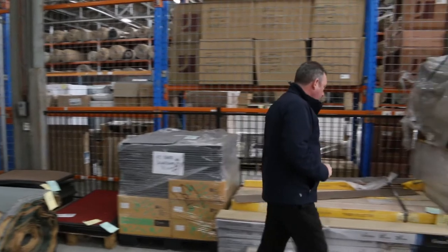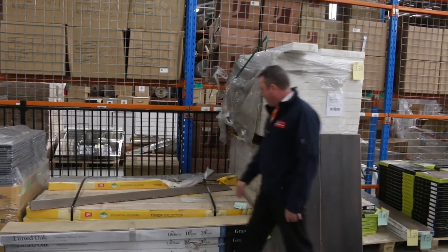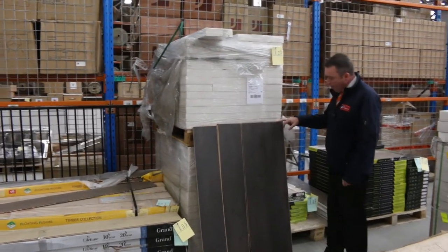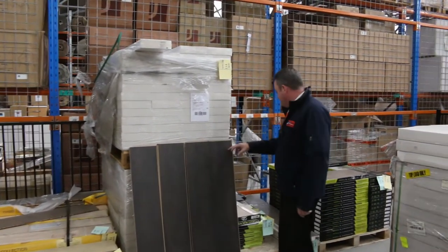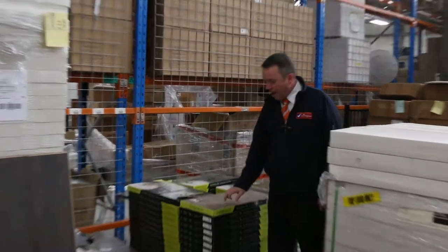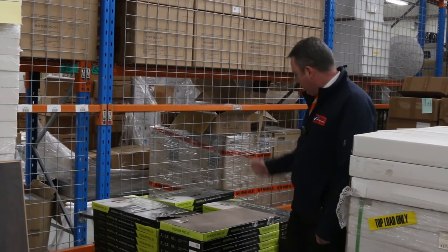A little bit of floating floor to finish off here. We've got some nice engineered flooring at $10 a square metre to start from. We've got some laminate also starting from around $10 a square metre. And some vinyl planks and tiles which will start from as low as $6 a square metre. A lot of these you can just take whatever you like.